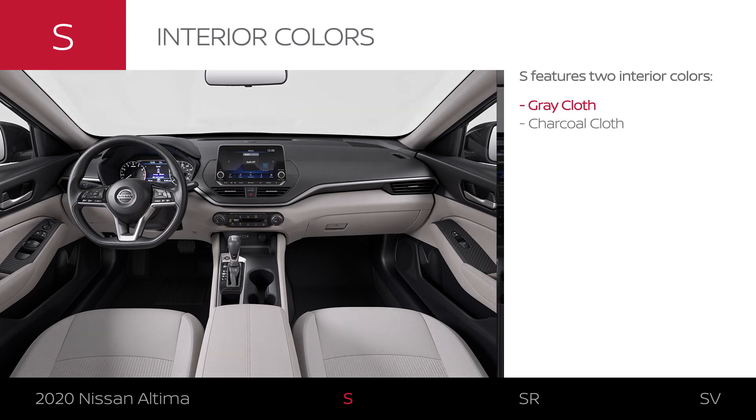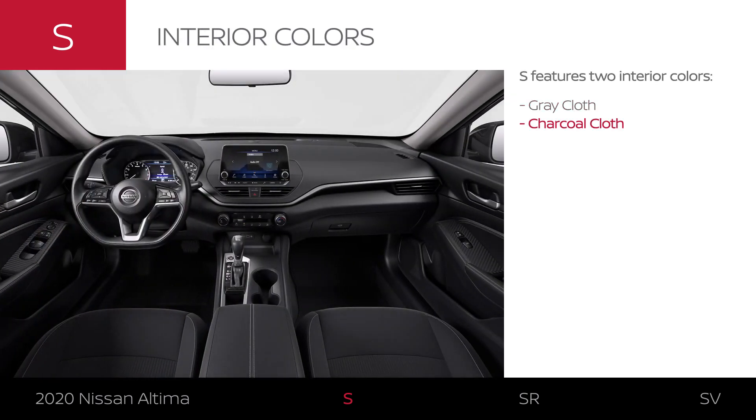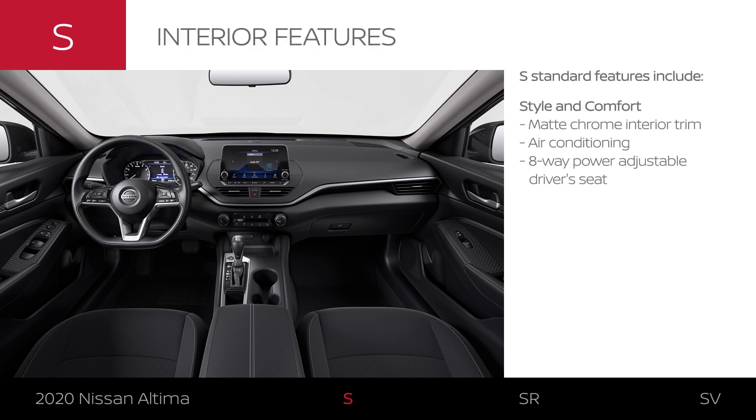Altima S comes in two interior colors. The S features stylish interior trim and keeps you cozy with standard comfort features like an eight-way power driver's seat.